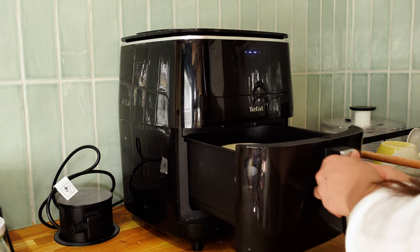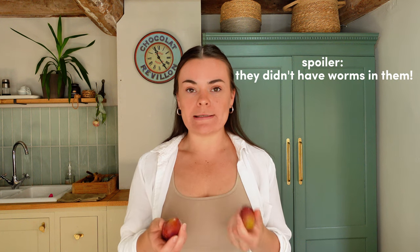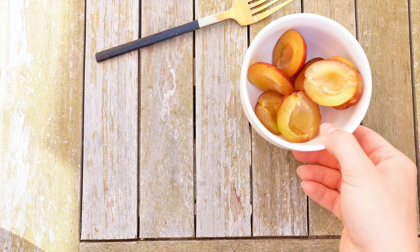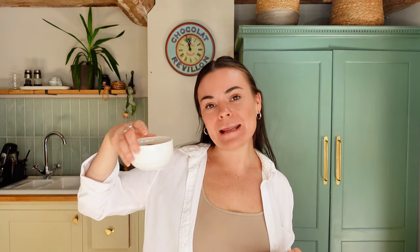I baked this in the air fryer — it only went in for about five minutes. I also got some plums from the garden, though they might have worms in them, so we'll see if we can have them. I've got my pizza baked oats and my plums and I'm just going to enjoy this now because I'm starving. Taste test — so good!